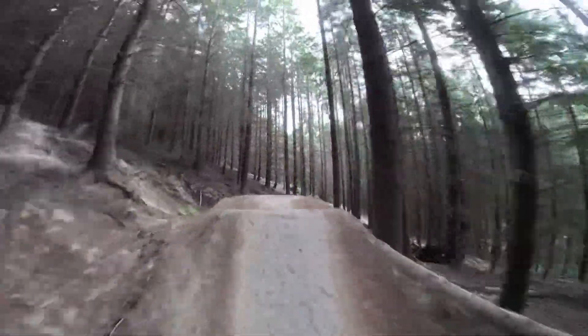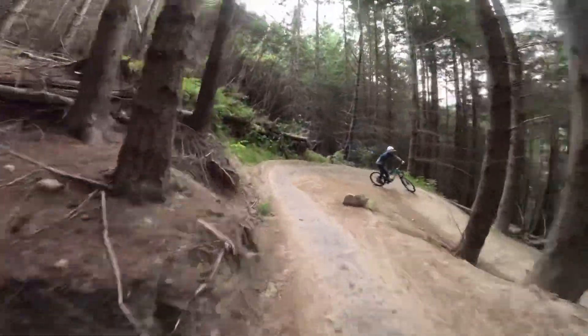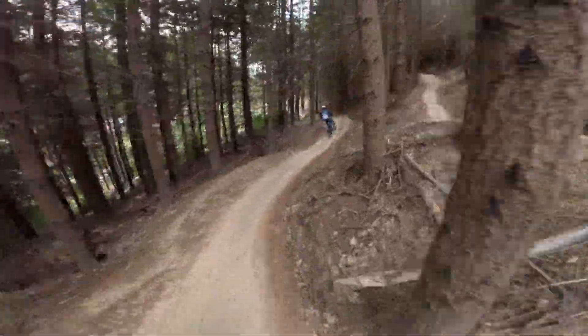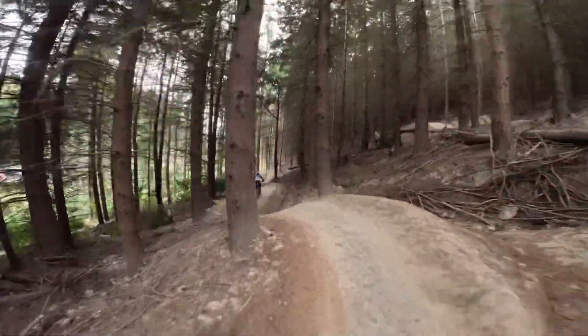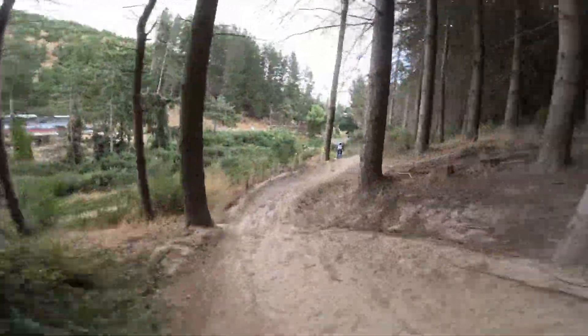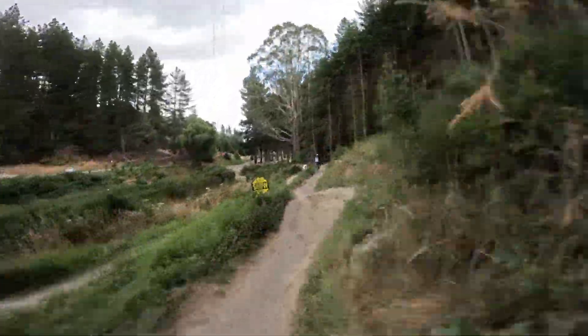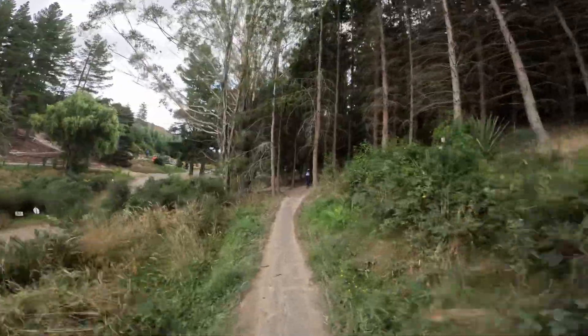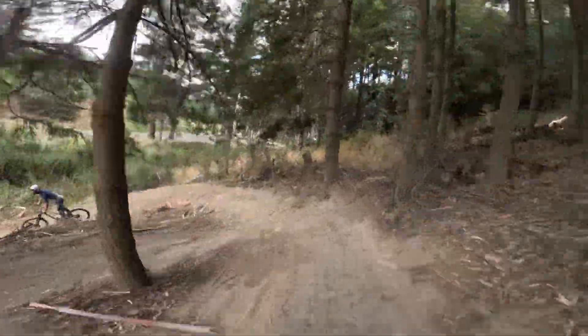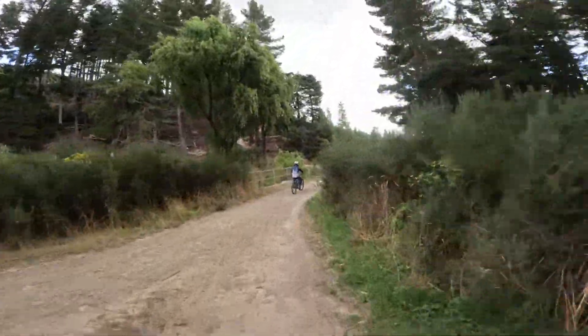That's a very tight corner. Almost coming back into the bottom of the park here. Wasn't sure which direction that was going. Nice.